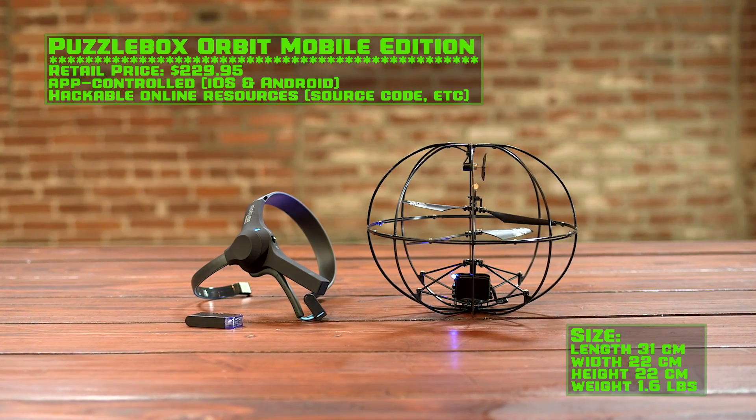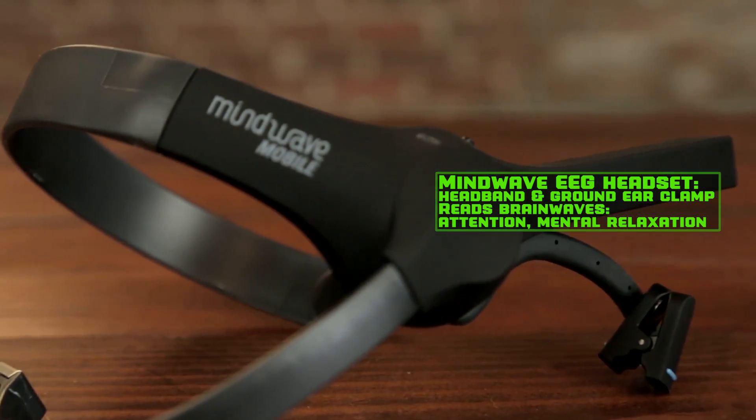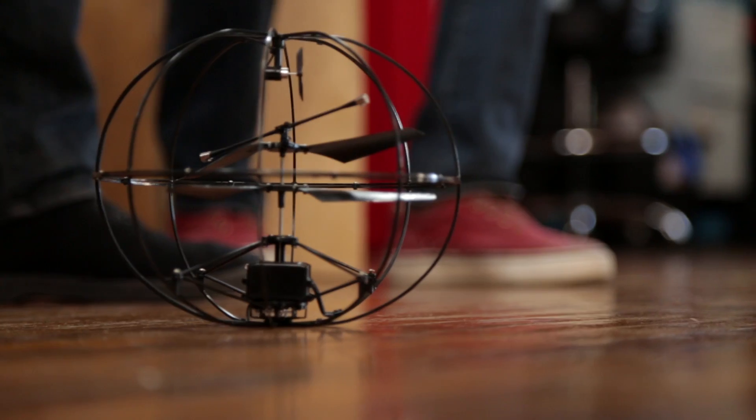The Puzzlebox Orbit Helicopter is operated with an EEG headset, which measures users' brainwaves and sends commands to the helicopter based on their mental attention or relaxation. Alright, so we're both hooked up to the Puzzlebox Orbit Helicopters. Let's see whose copter can hover the longest.